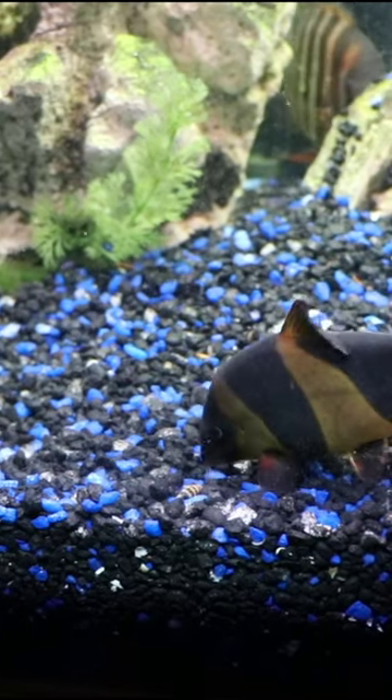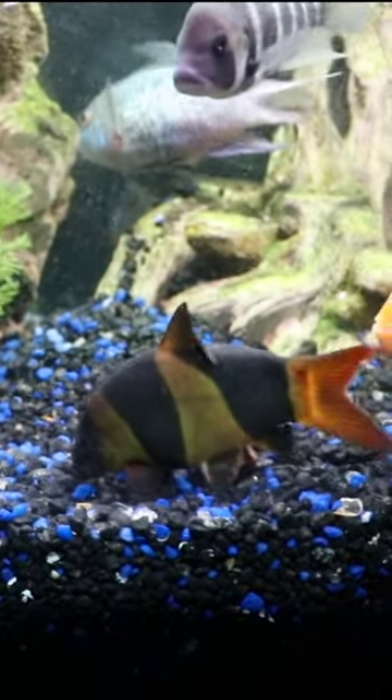By the way, if you want more information on the clown loach, go to the upper right hand corner, click on the three dots, go to the description. There'll be a full species profile for you there.